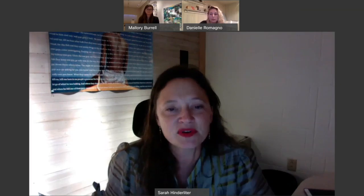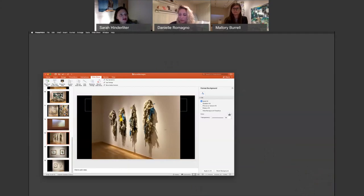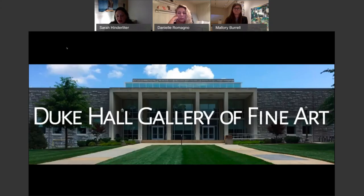I'm going to share a little bit for those that haven't seen the exhibit yet, particularly those who are taking online classes from the start of the semester. What you're looking at now is Danielle Romano's show, which is called Recanonizing the Tool: Constructions and Insincerity in Digital Age.